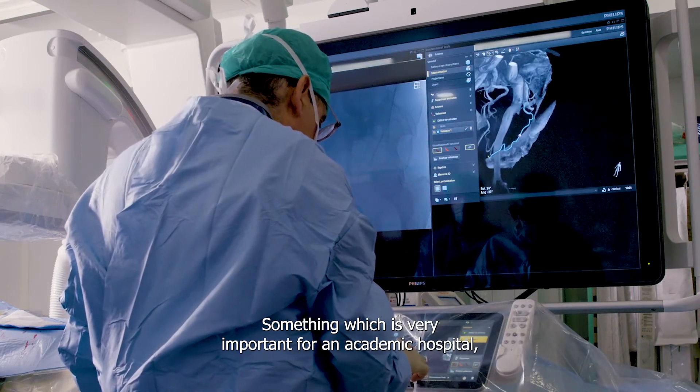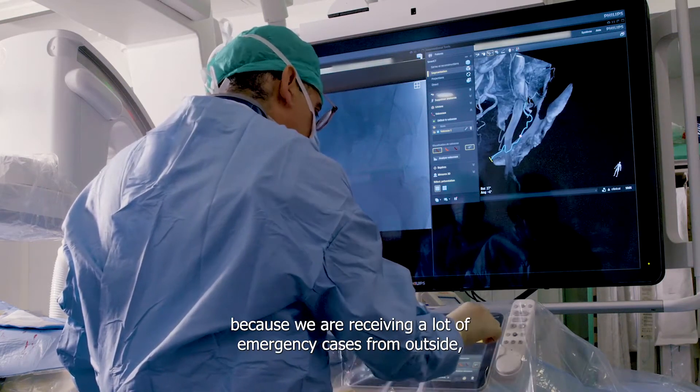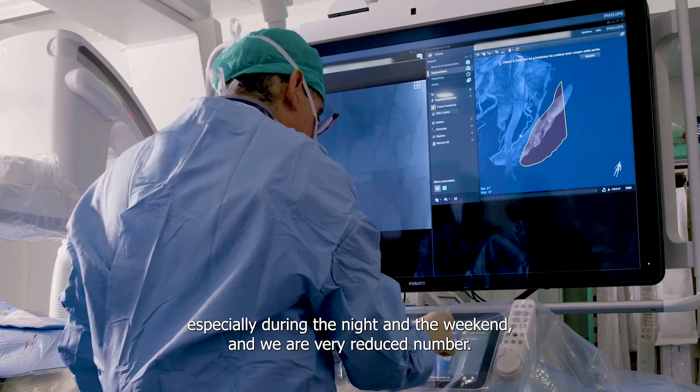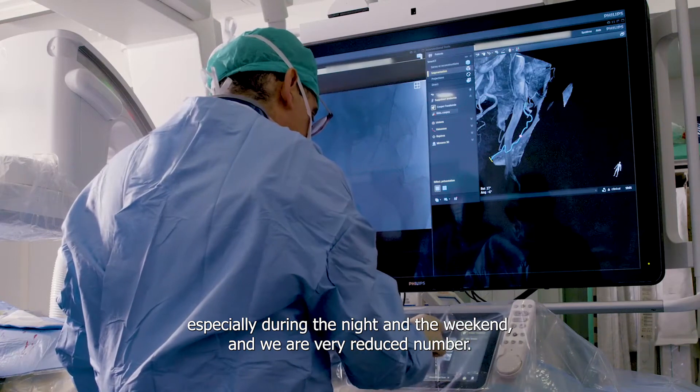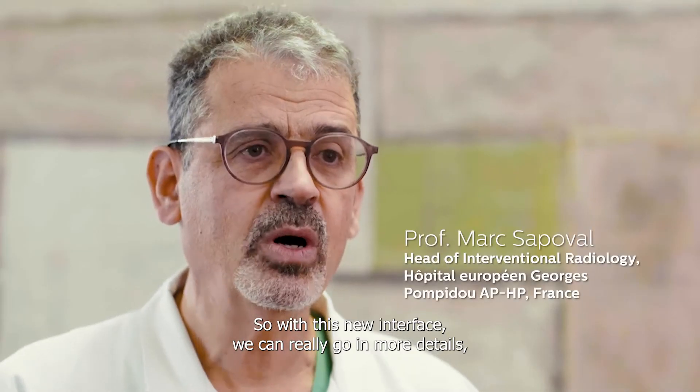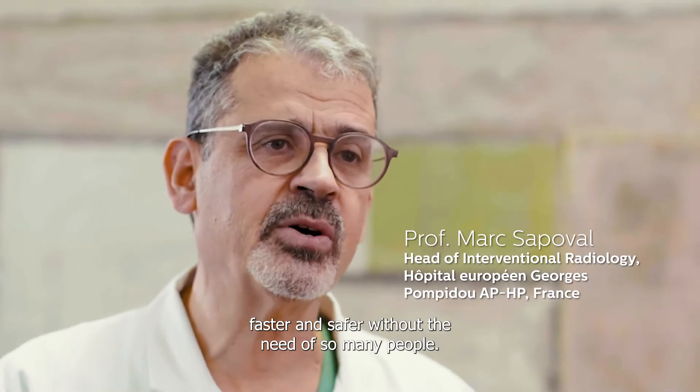Something which is very important for an academic hospital because we are receiving a lot of emergency cases from outside, especially during the night and the weekend. We are a very reduced number, so with this new interface we can really go into more detail faster and safer.